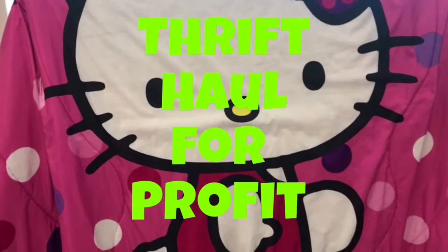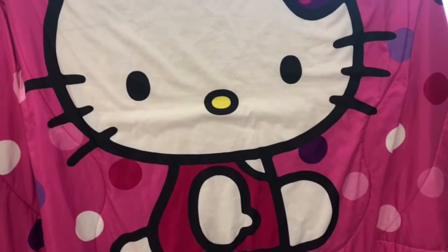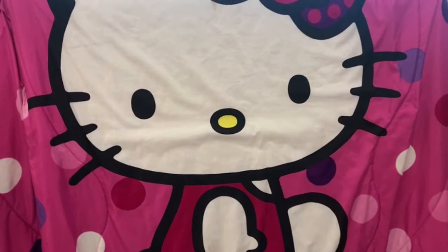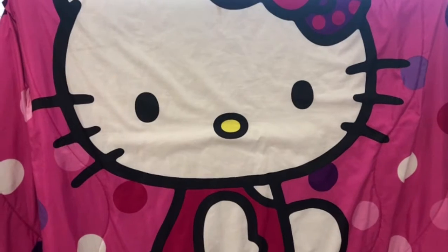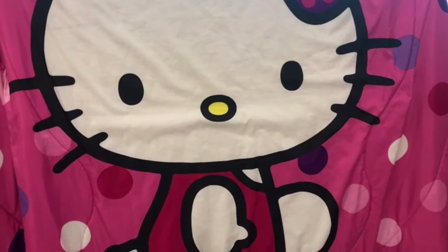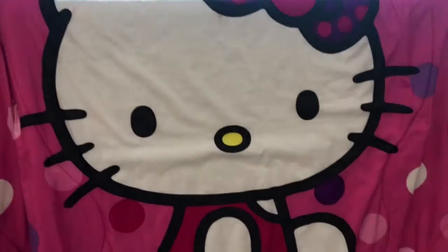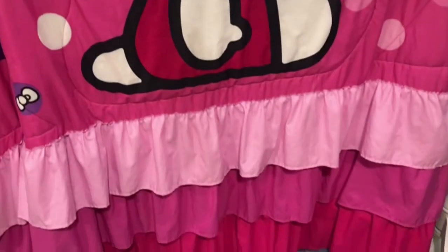Hi everyone, welcome back to my channel. If you're new here, I'm a full-time reseller on eBay, Etsy, and Poshmark, and I'm here to bring you my most recent haul. First, we have this Hello Kitty bedspread.